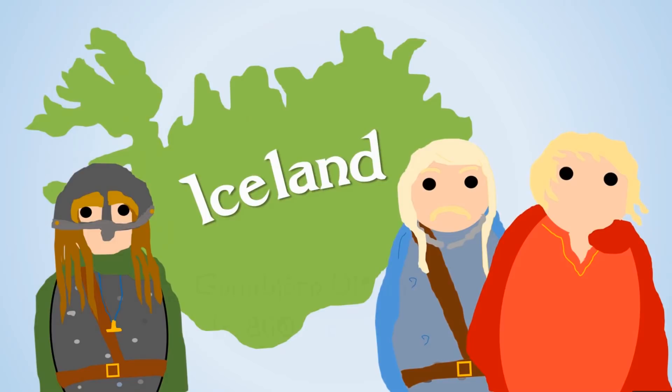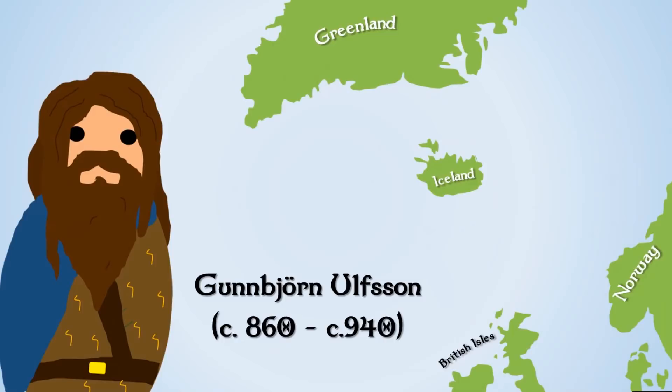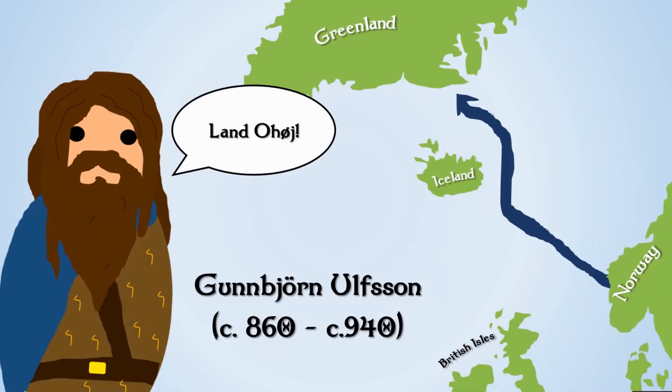The first man we're going to look at is Gunbjorn Ulfson. He was actually on his way back from Norway to Iceland — probably to get wood — when he was blown off course and caught sight of land to the north. We now think these were the islands off the coast of Greenland, so he potentially is the first attested European to have seen North America.